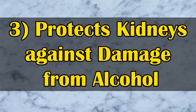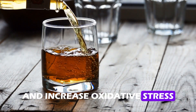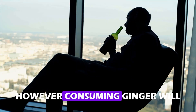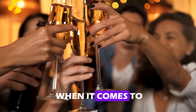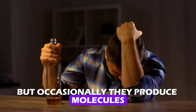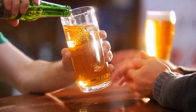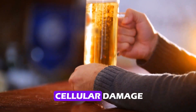Number three: protects kidneys against damage from alcohol. Alcohol consumption can damage your DNA and increase oxidative stress, which can upset your body's delicate equilibrium and negatively impact your kidneys. However, consuming ginger will provide you with its anti-inflammatory and antioxidant properties. You're playing with fire when it comes to your health if you're consuming more than a few drinks, particularly if you smoke or have high blood pressure. Your liver and kidneys work very hard to break down the alcohol, but occasionally they produce molecules known as reactive oxygen species, or ROS, which can cause serious damage to your cells. These reactive oxygen species can be neutralized with the use of antioxidants, reducing oxidative stress and cellular damage.